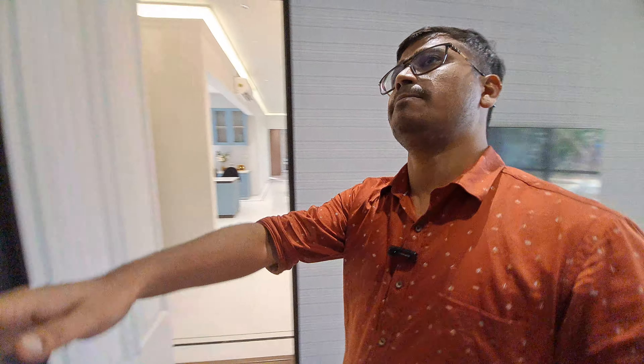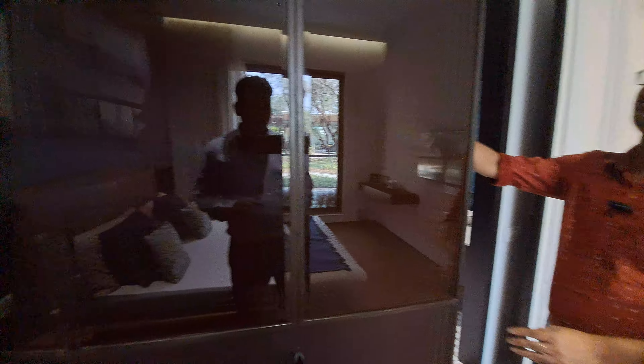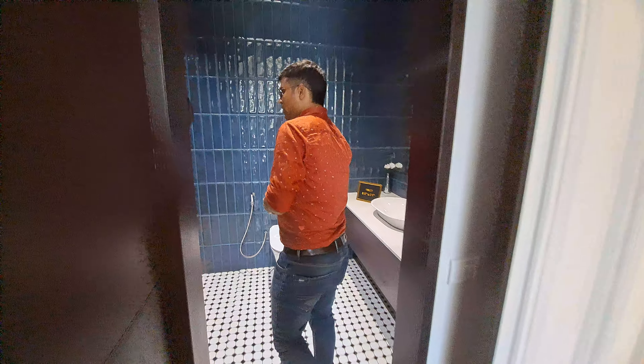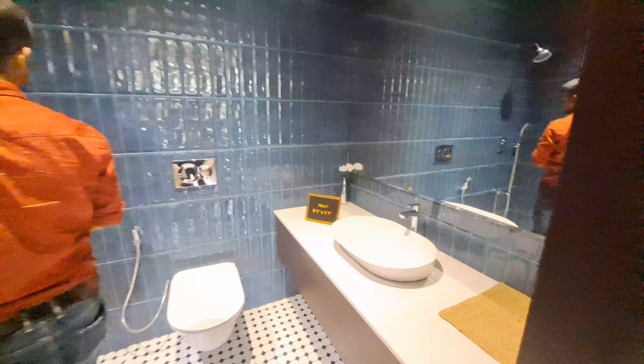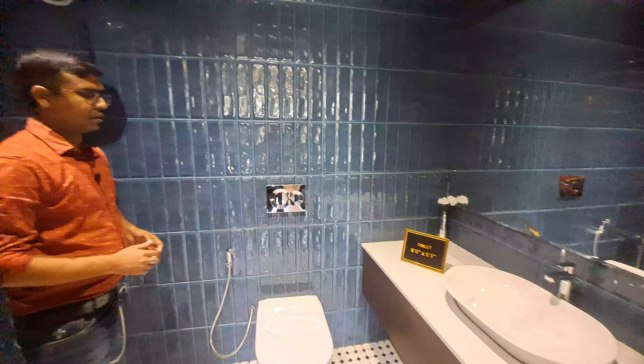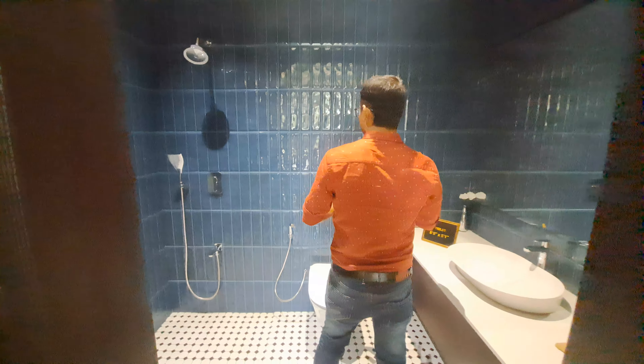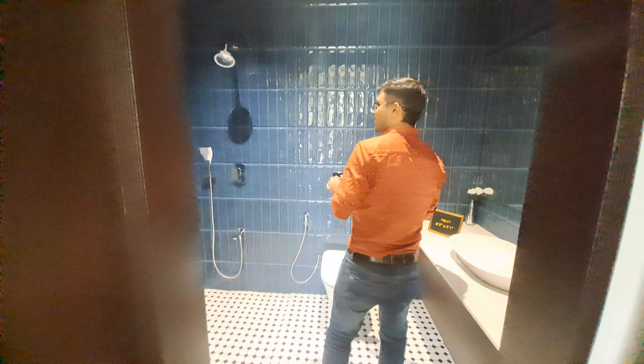This is your stainless sink and this is your corrosion window, and there is an exhaust fan also available. This is your upper cabinet, your lower cabinet, and this is your granite countertop. This is your microwave oven point and your oven point also. This kitchen is 10 x 12 square feet.